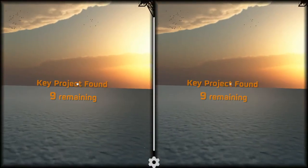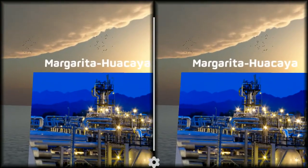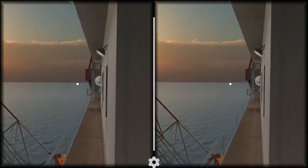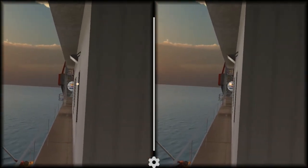In Bolivia, the Margarita Huayaca project production began in 2012 with Phase 1, Phase 2 in 2013, and we are currently working on the third phase.